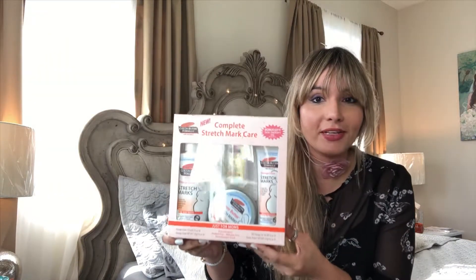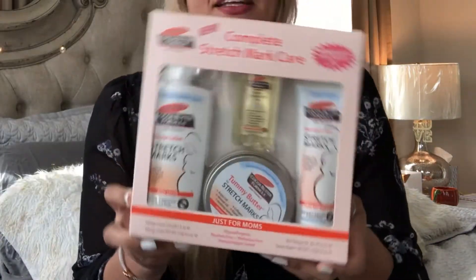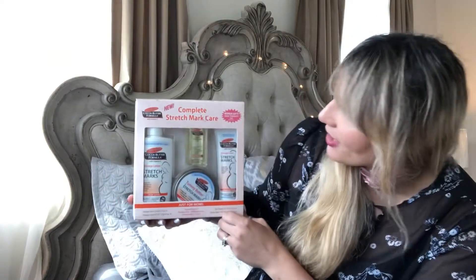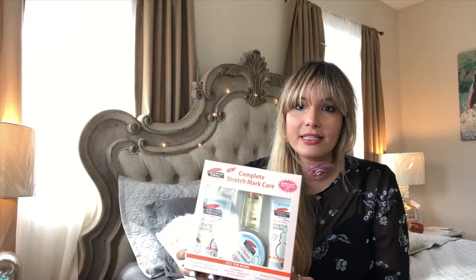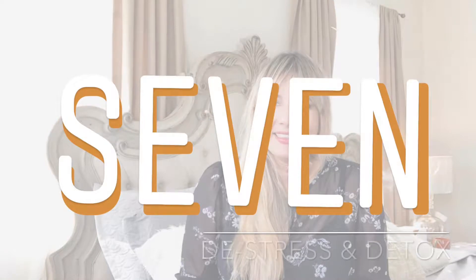Number six: treating the largest organ in your body — your skin. I finally got the complete stretch mark care kit. My first pregnancy I used these like crazy; with my second I slipped up and wasn't consistent. So with this pregnancy I'm going to try to be more careful and take care of my body and my growing bump.